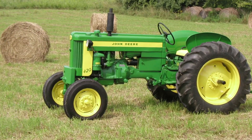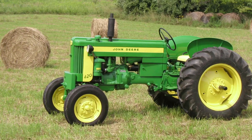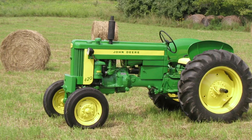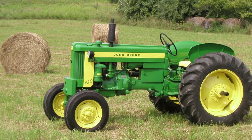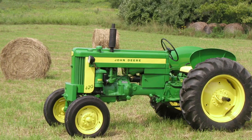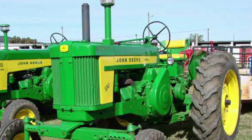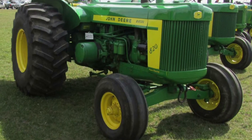Then in 1956, the John Deere 20 series was produced, ranging from 20 horsepower all the way up to 70 horsepower. This series included the 420, 520, 620, 720, and the 820.